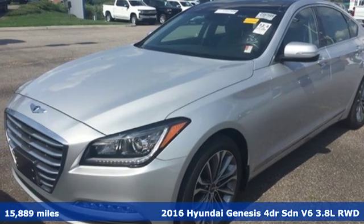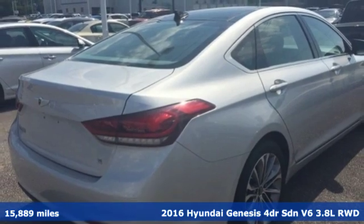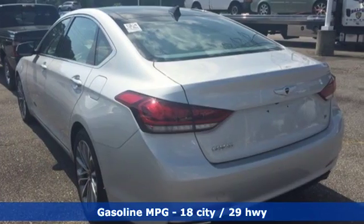It's a 2016 Hyundai Genesis. Hyundai's attention to detail means a better driving experience for you. It boasts an impressive list of features like these.